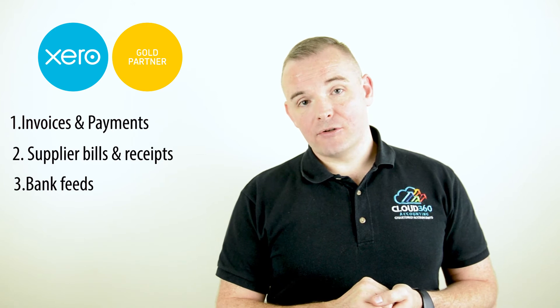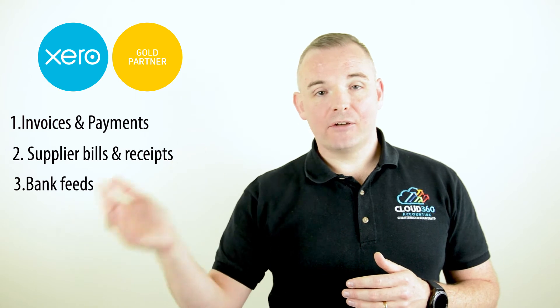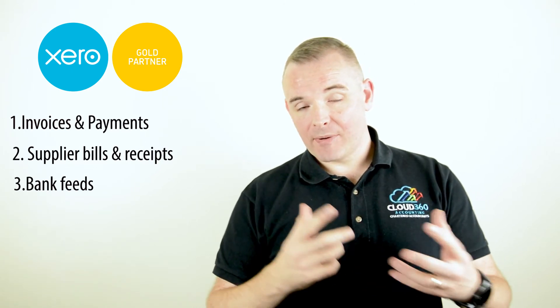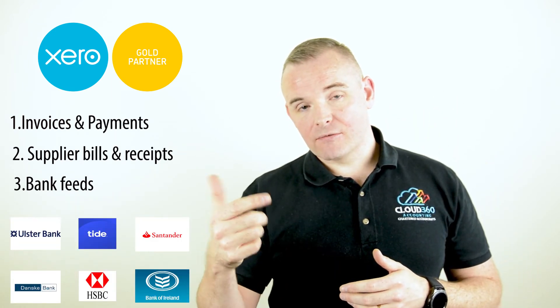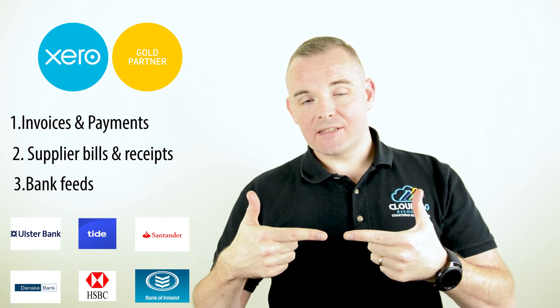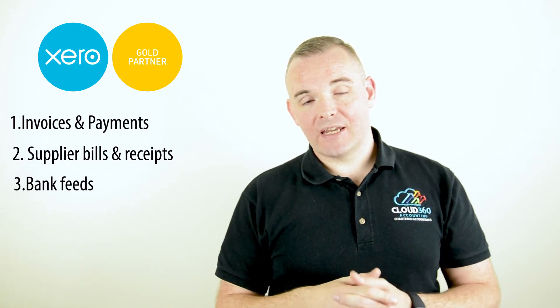The third area where Xero is a huge benefit is bank feed technology. By connecting your online bank account to your Xero system, your bank statement information gets pushed into your accounting system on a regular basis. The bank feed technology will find and match data coming in on your bank statements against data that already exists in Xero. So if a customer has paid you and included their invoice reference, when the bank feed comes into Xero it'll be automatically matched against the related customer invoice — a massive ongoing time saving.